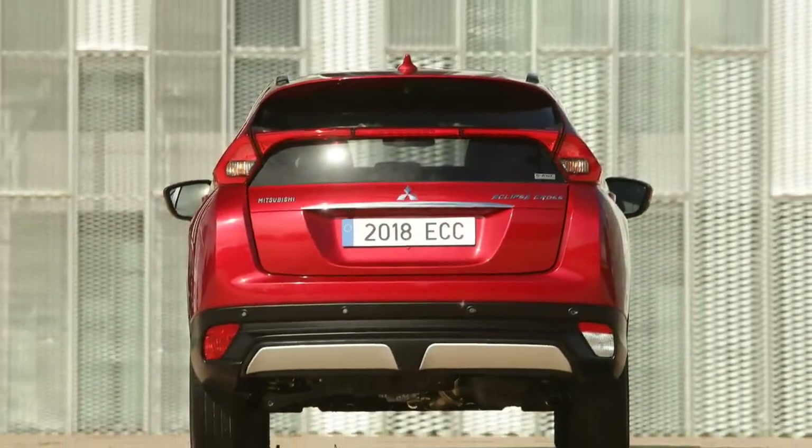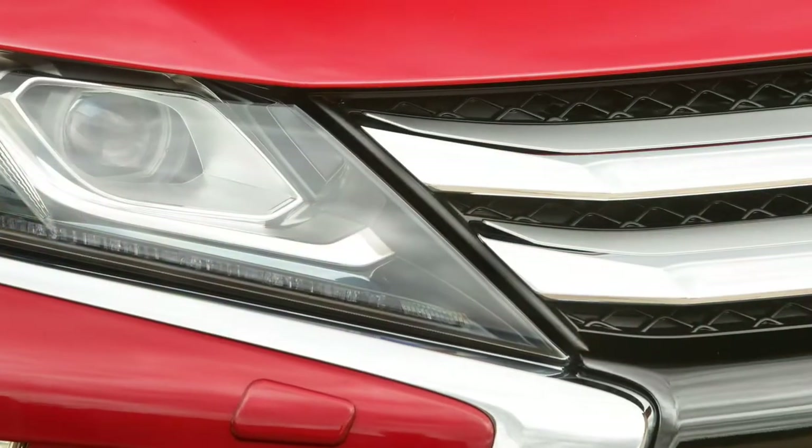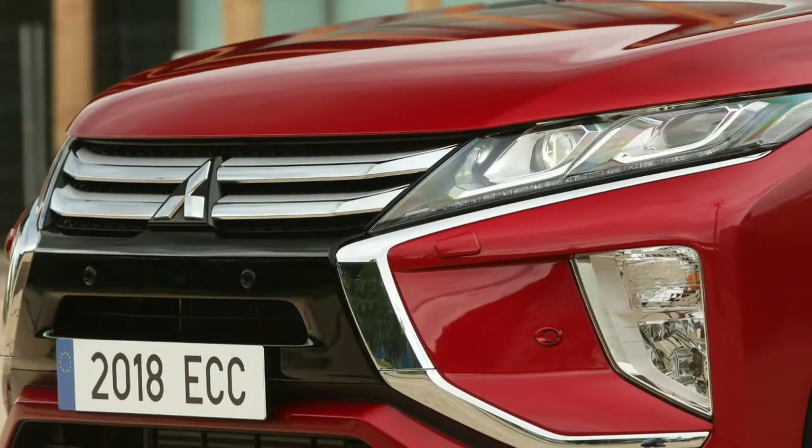We didn't get to drive the front-wheel drive version, although the AWD system managed to find all the traction it needed on the smooth Spanish asphalt where our test drive took place, rarely being called upon to send torque aft.